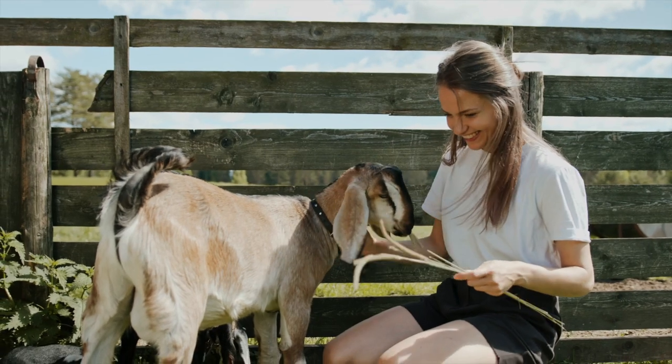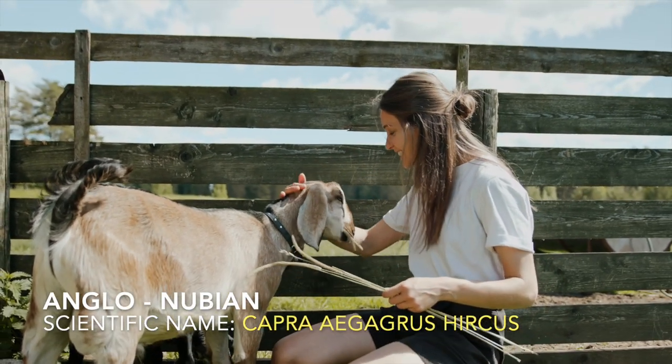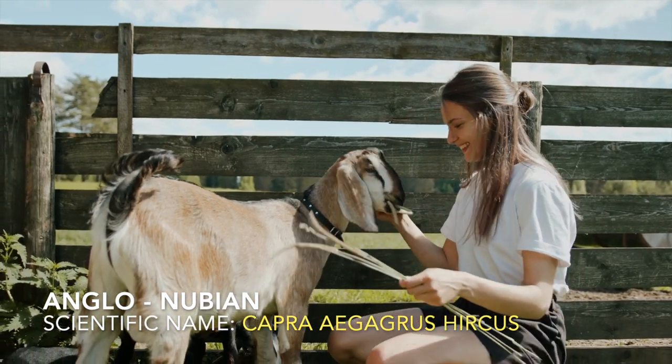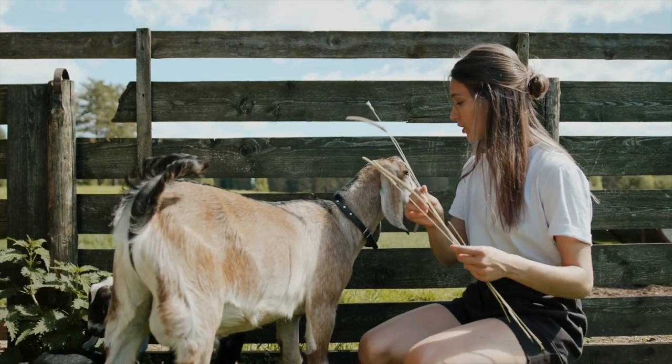Lop-Ear Goats remain fertile their entire lives. Nubian Goat Scientific Name: The Lop-Ear Goat's scientific name is Capra agagris hercus. Nubian Goats are sometimes called Lop-Ear Goats or Anglo-Nubian Goats.